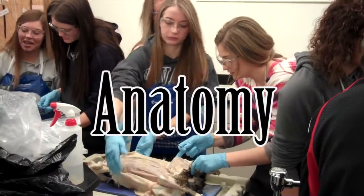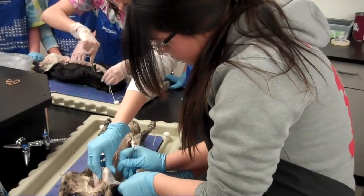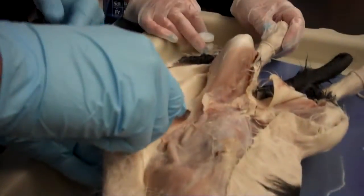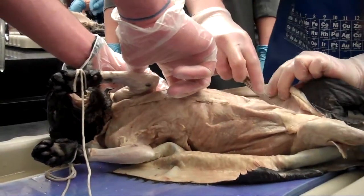Human Anatomy is a class you should take if you have an interest in pursuing a job in the medical field or a biological science. The class covers topics such as the structure of cells, the function of tissues and organs, and an in-depth look at the body systems.